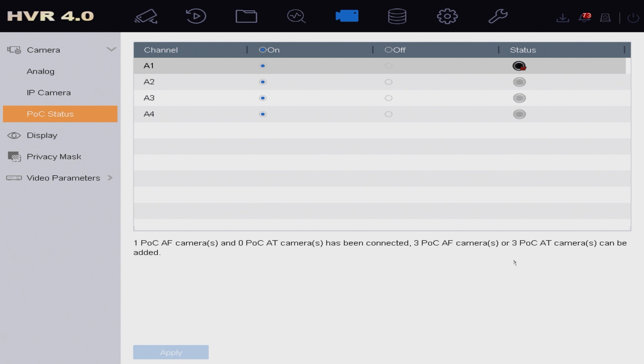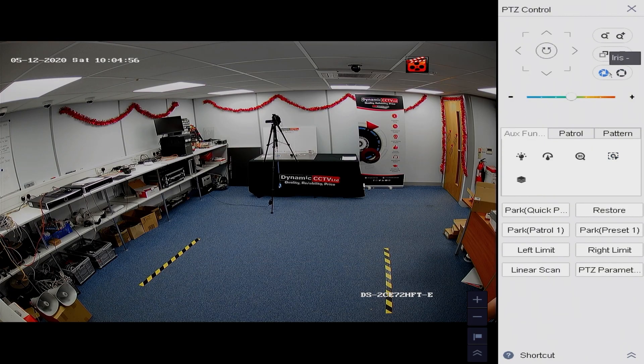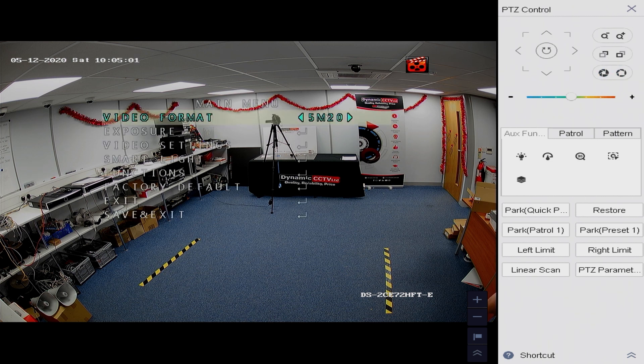Going back to live view and into the cameras menu, we can bring up the camera pop-up menu. At the top you can see video format at 5 megapixel, 20 frames per second, which is the camera's highest output. There are other resolutions the camera can support which can be changed here. If you connect a 5 megapixel POC TVI camera to a HQHI POC DVR, it can still operate — it'll drop to 4 megapixel, which is the maximum for a HQHI. You also get real-time streaming from the 4 megapixel resolution, whereas the 5 megapixel is limited to 20 frames per second.